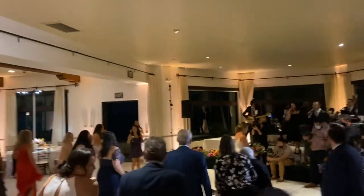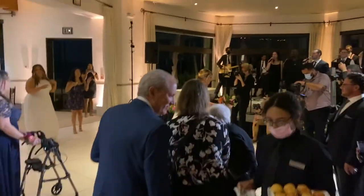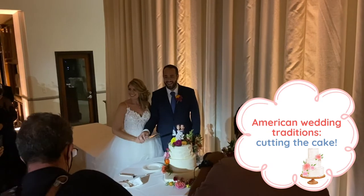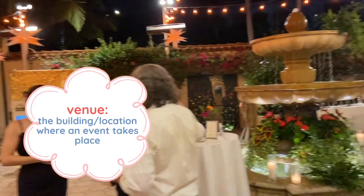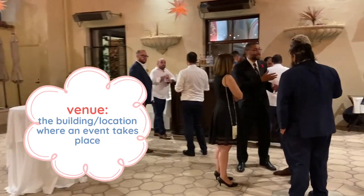Another really fun wedding tradition is the bouquet toss. This is when all of the unmarried or single women try to catch the bride's bouquet, and whoever catches it is supposed to be the next one to get married. Another common wedding tradition is cutting the cake — here you can see the bride and groom cutting the cake and enjoying it. Here you can see more of the venue: there was a photo booth, a beautiful fountain, and an open bar for everyone to enjoy and celebrate the bride and groom.